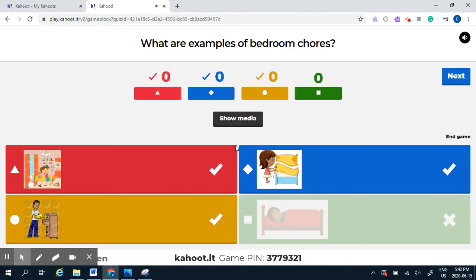There are three answers that are right: vacuuming your carpets, making the bed, and putting away your laundry are all examples of chores you do in the bedroom.